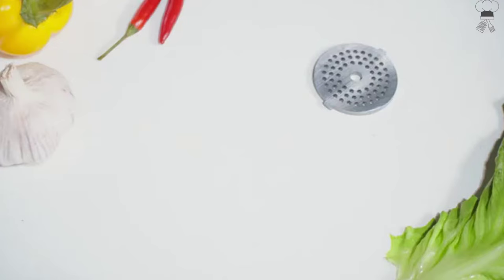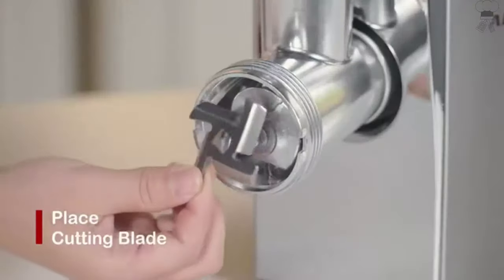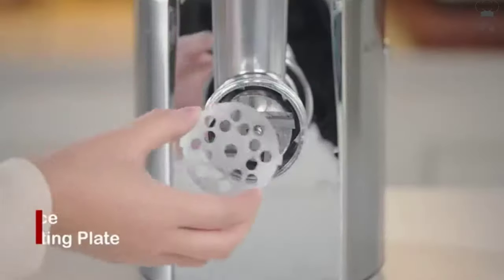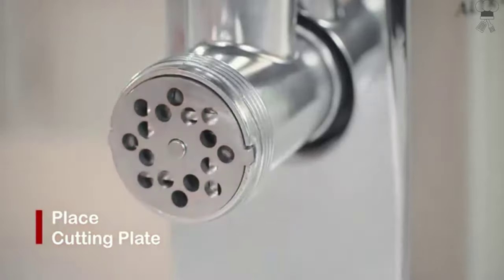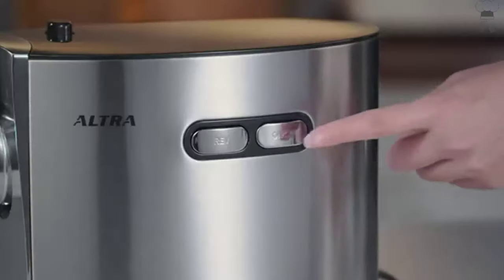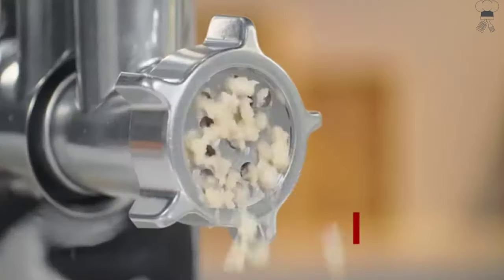Cefano Heavy Duty Meat Grinder. The Cefano new model MG091 Stainless Steel Meat Grinder has been released. In the Amazon market, it can be classified as a fighter because it has attained the pinnacle of strength, style, and results. It has a high peak power of up to 2,000 watts and can process ground meat quickly.